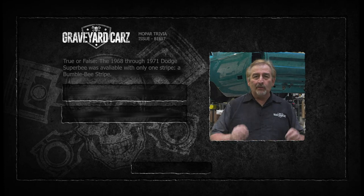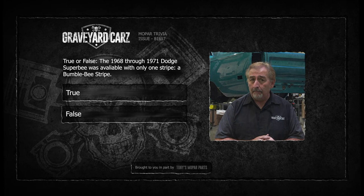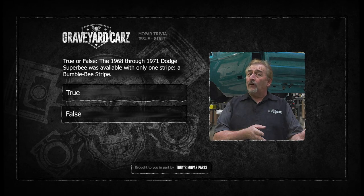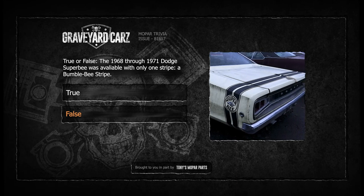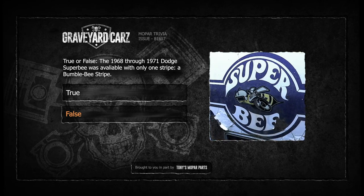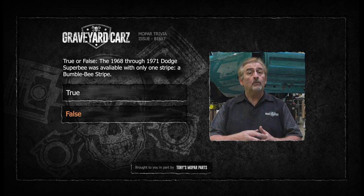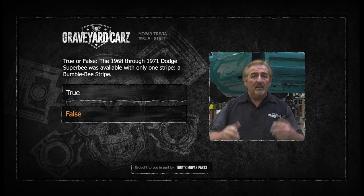Ghouls, I got a good true or false for you. True or false: the 1968 to 1971 Dodge Super Bee was available with only one stripe, and that particular stripe was a Bumblebee stripe. The answer is false. 1968-1969 Super Bee was a Bumblebee-style stripe. On the quarters it sported the Bumblebee logo. In 1970 it still had the Bumblebee logo on the quarter, but the stripe was a reverse C-shaped stripe. And then it was a longitudinal stripe in 1971, which also came with a blackout in the hood, and the Super Bee was now up in the middle of the hood. There's your Super Bee trivia from the Ice Man.